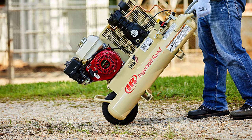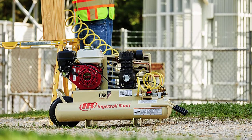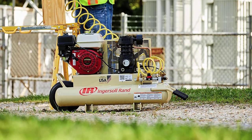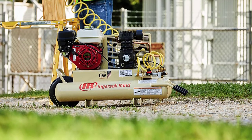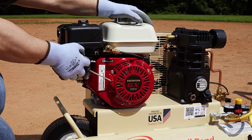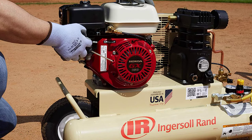This is also one of the easiest compressors to start on the market. Every time you are ready to use it, you merely have to give a pull on the cord and it will start right up. While learning to maneuver with this compressor takes a bit of practice, once you figure it out, it is quite easy to do. This compressor is built to last and is made out of the toughest materials possible to ensure it has a nice long life.